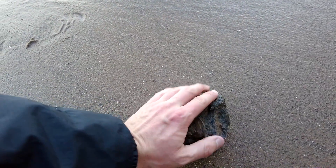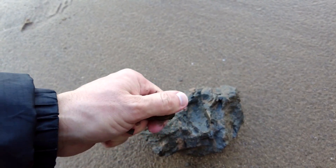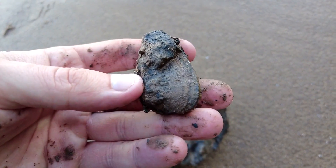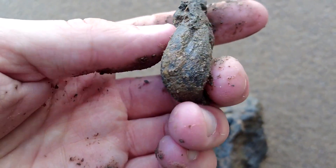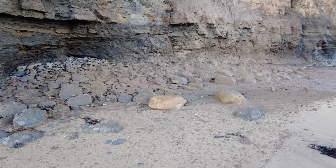Nice little bivalve shell that I've spotted in here, a little bit crushed. You can see how it's all turned to horrible muddy sludge underneath the cliffs.